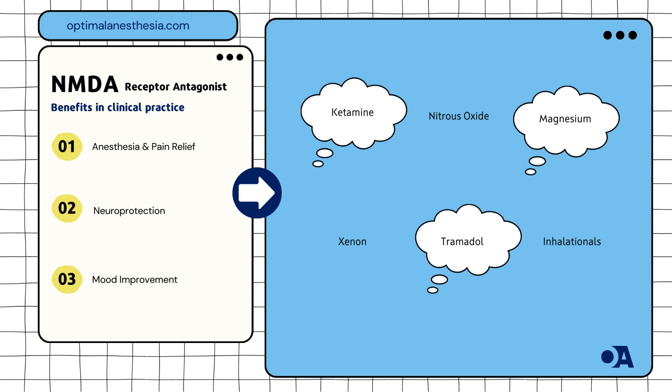Mood improvement: low doses of ketamine have shown rapid antidepressant effects, which can be beneficial for patients undergoing surgery. The Journal of Clinical Psychiatry (2022) provides evidence of ketamine's mood-enhancing properties.